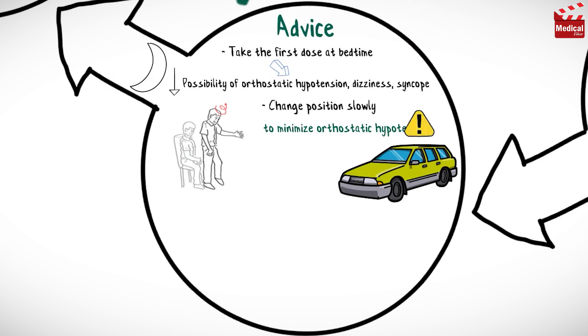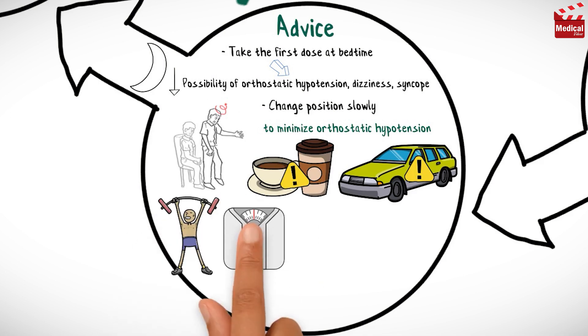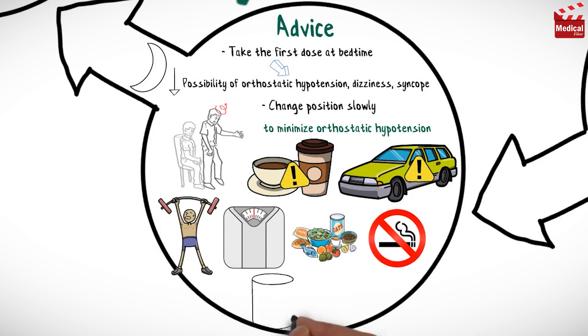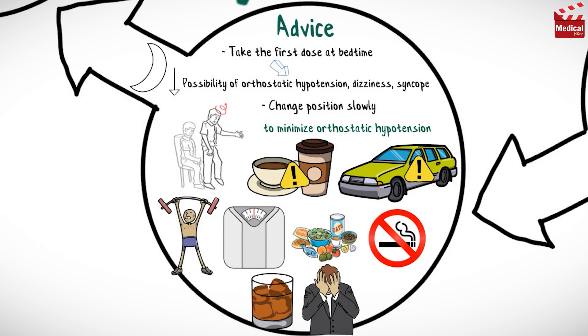Avoid driving and other activities requiring mental alertness or that are potentially dangerous. Limit consumption of xanthine-containing drinks such as regular coffee, tea, and cocoa. Keep in mind that a regular exercise program, weight reduction, a low-sodium diet, smoking cessation, alcohol reduction, and stress management are very helpful in controlling hypertension.